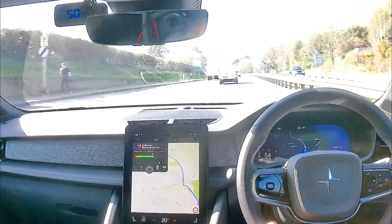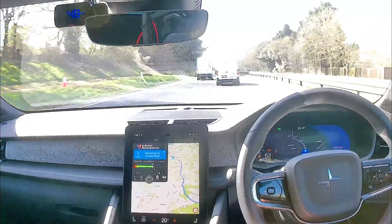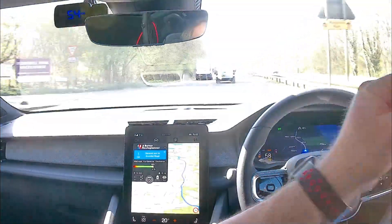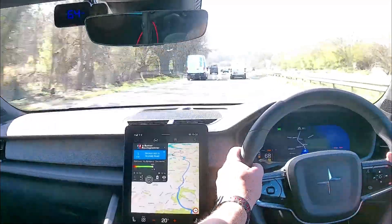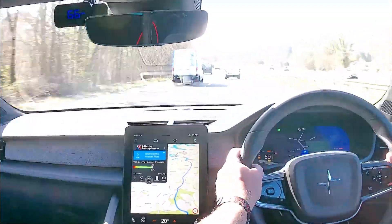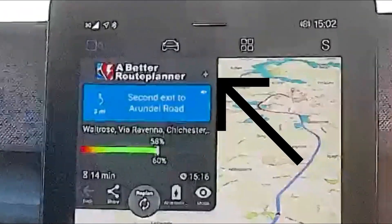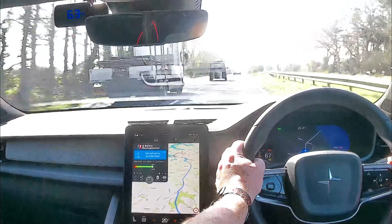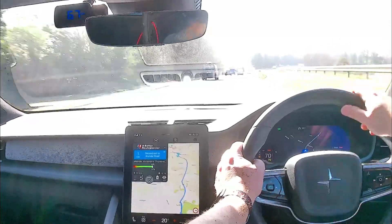Here we are driving — you can see A Better Route Planner on the infotainment system. Initial observations: the map is clear, it shows the speed limit in the bottom right-hand corner, and a lot of information in the top left including next instructions, current battery charge, and the expected state of charge when you arrive at your destination. The top-left instruction section is rather large but you can click a button to make it smaller. All in all, for a first release it works okay, though it has a few things that could be better.